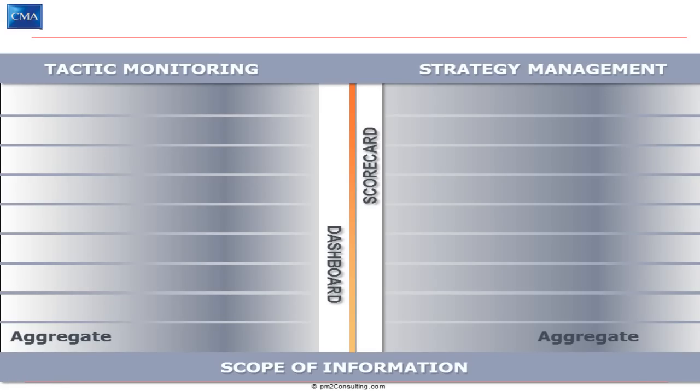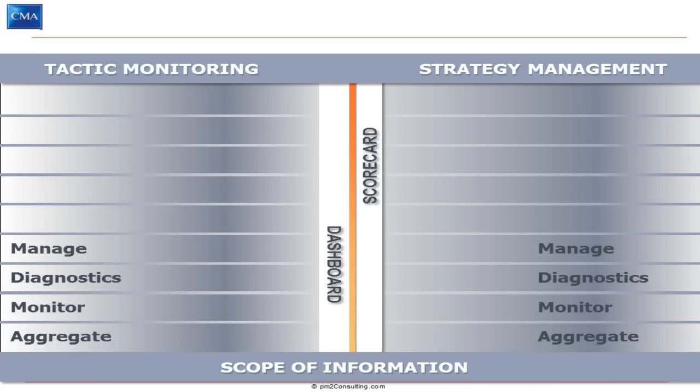Both tools are going to aggregate information. They're both going to allow you to monitor what's going on and provide some level of diagnostics. They both underpin management techniques and provide linkages between different objects — in a dashboard, it's between different operational metrics, and in a scorecard, it's between strategic objectives.